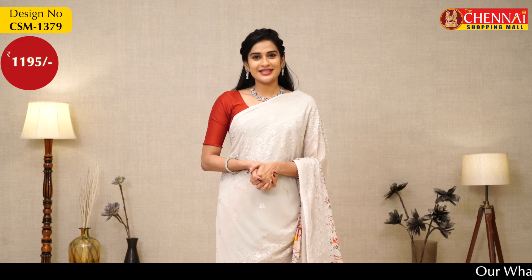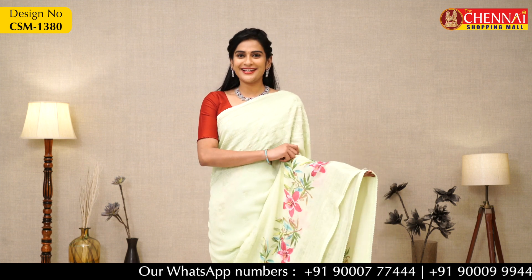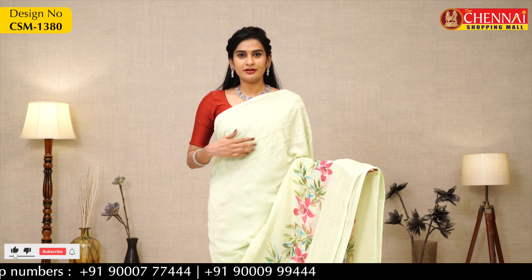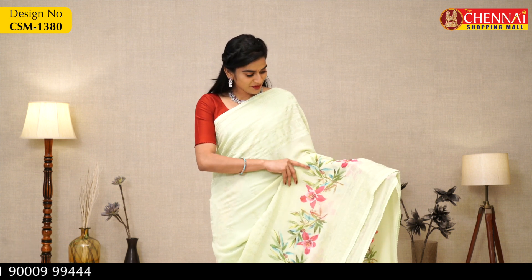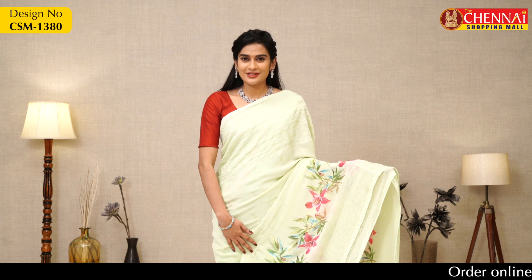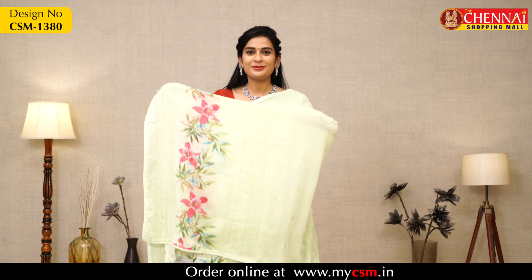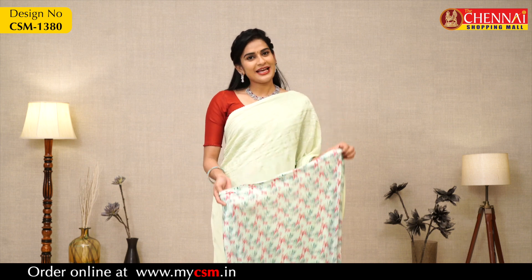One more elegant color — pista green. It looks very stylish with crochet borders, small lace borders, and threadwork. It has very stylish flowers with a combination of green leaves, a thread border, and a crochet lace border. Self-pallu and printed crepe blouse included. This is the blouse.